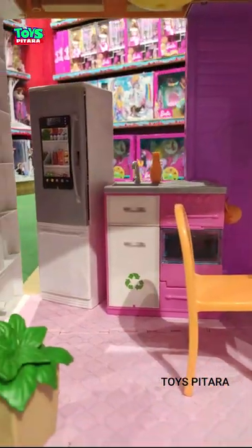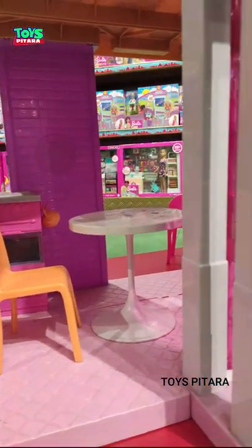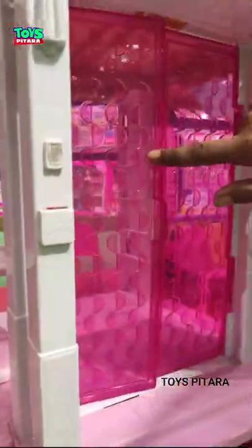But its price is very much — approximately 28,000. So guys, comment quickly and tell us whether you will pay $28,000 for a plastic doll house.